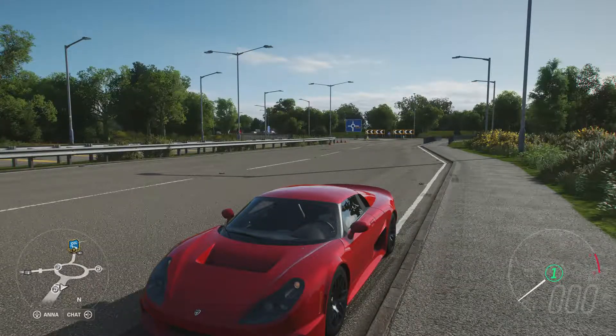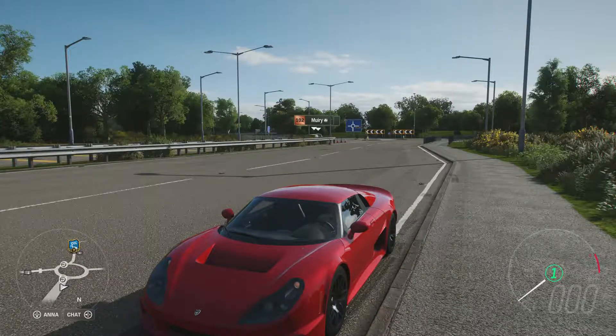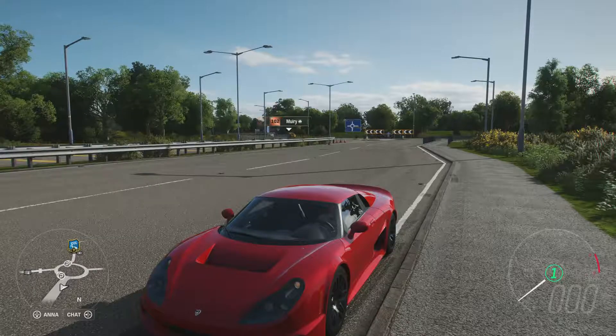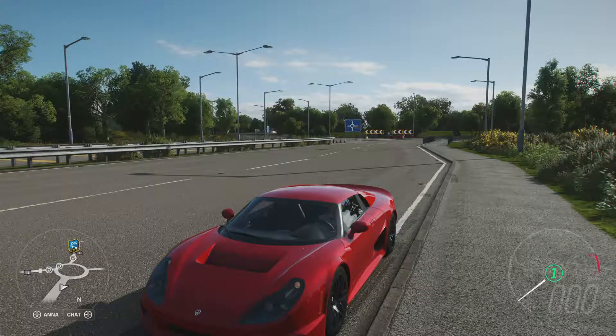It has all-wheel drive and it can do 0-60 in 1.914 seconds and 0-100 in 3.978 seconds. I recently reviewed this and in its stock form I was mightily impressed by its agility, its handling, and its overall lack of weight.